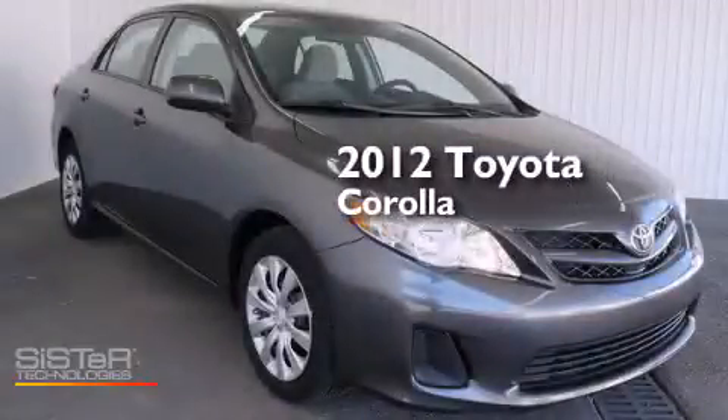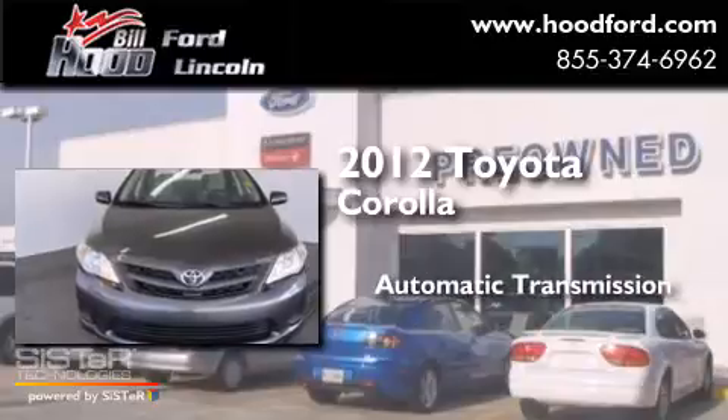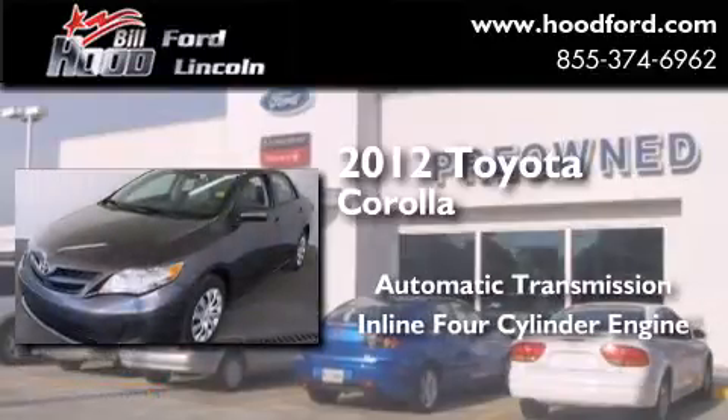This is a 2012 Toyota Corolla. This four-door sedan has an automatic transmission and an inline four-cylinder engine.